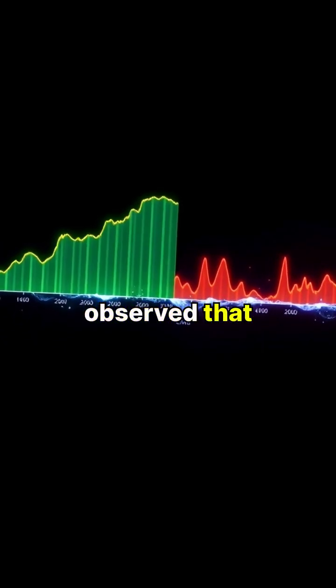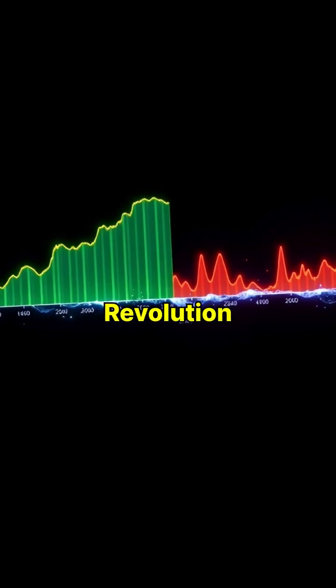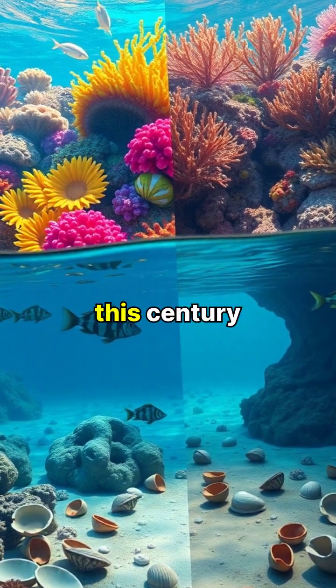Scientists have observed that ocean acidity has increased by 30 percent since the Industrial Revolution. If current trends continue, our oceans could become 150 percent more acidic by the end of this century.